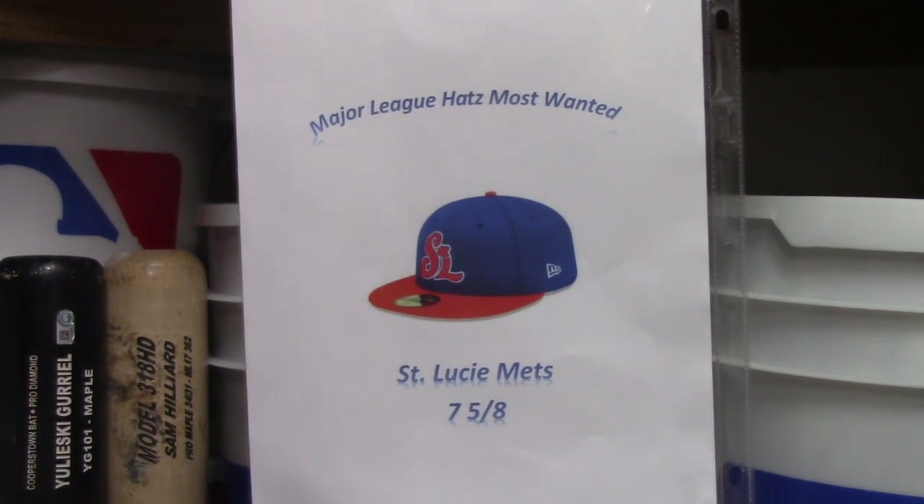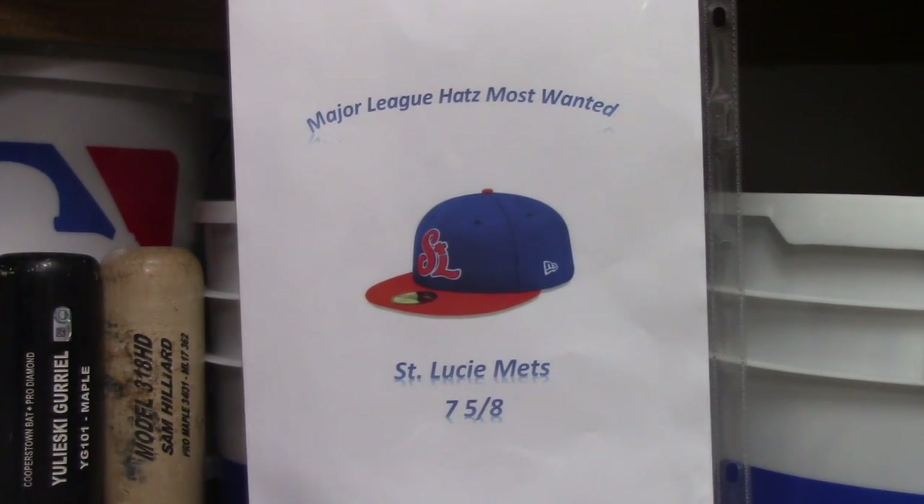Hi everybody, this is ML Hats here and I'm doing another hat review. If you've been watching my other videos or subscribe to my channel, I'm doing a series just on the Braves minor league hats. So I'm going to continue this and we're going to be going on to the AAA team — the Gwinnett Braves slash the Gwinnett Stripers. I'm going to talk about both of them and what happened and why they changed the name.